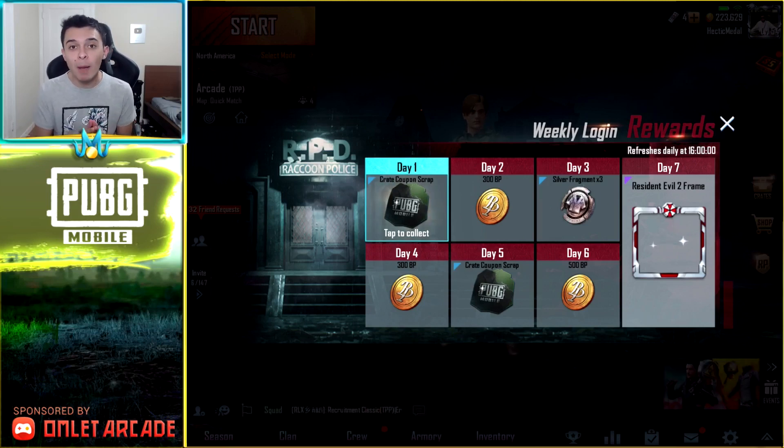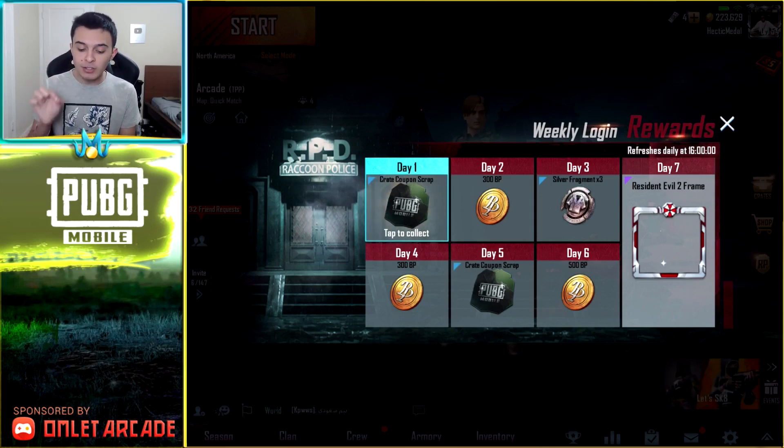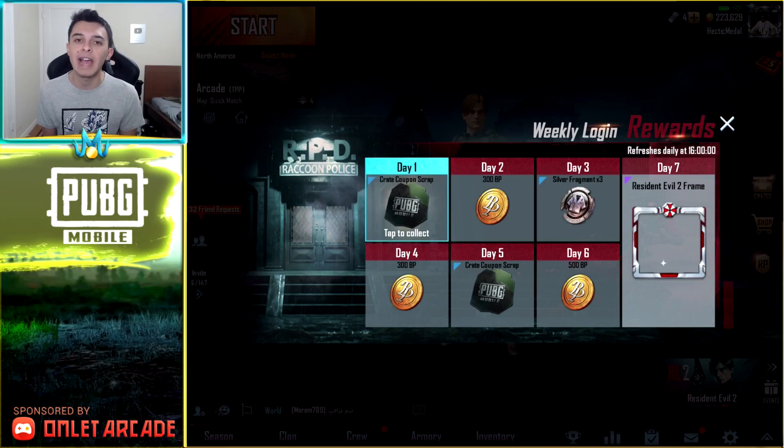On top of that, they're giving out a free Resident Evil 2 frame for logging in. So make sure you guys log in every day this week and don't miss a login, so that you can get this Resident Evil 2 frame because this is a very special opportunity. They don't really do stuff like this — I can't remember a time where they have given a frame out, and I'm pretty sure this isn't just a 30-day frame.